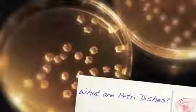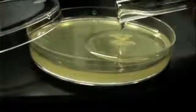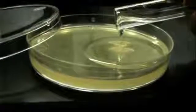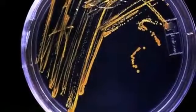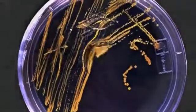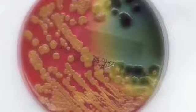What are petri dishes? A petri dish is a clear plastic container filled with a jelly-like substance that we refer to as agar. The agar is filled with all of the important nutrients that a bacteria would need in order to survive. The petri dish allows us to grow different bacteria in order to test them against newly created medicines.